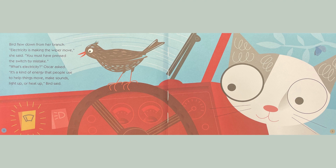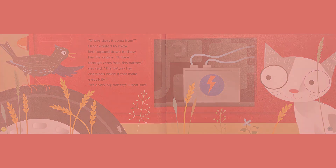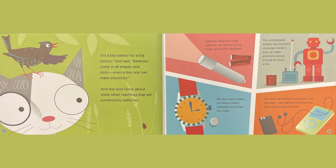It's the kind of energy that people use to help things move, make it light up, or heat up, Bird said. Where does it come from, Oscar wanted to know. Bird hopped down to show him the engine. It flows through the wires from this battery, she said. The battery has chemicals inside that make electricity. It's a very big battery, Oscar said. It's a big battery for a big tractor, Bird said.